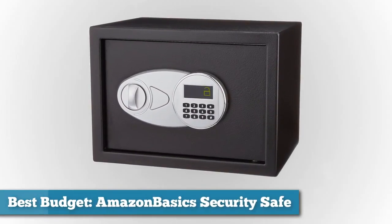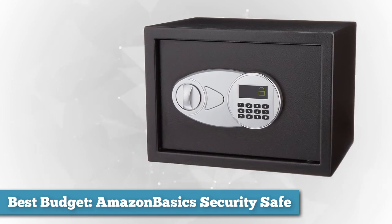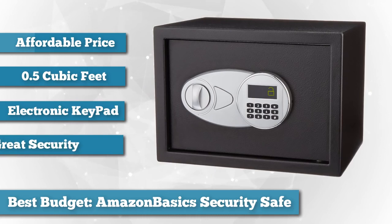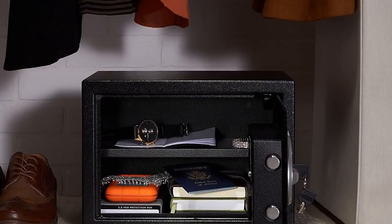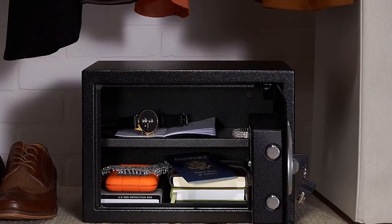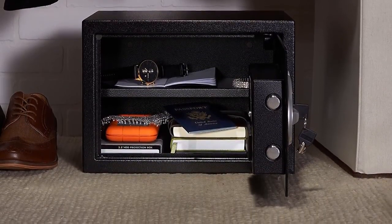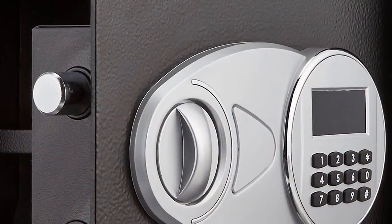Next, as best budget, we chose the AmazonBasics Security Safe, 0.5 cubic feet. Sold exclusively by Amazon, it is a great low cost solution for securing valuables such as jewelry, documents, or handguns. The safe is designed with ample space for good organization and features a steel body which is hard to break through. There is an electronic keypad with backup keys in case of power loss, and the interior is well carpeted with scratch resistant material.